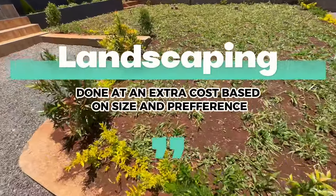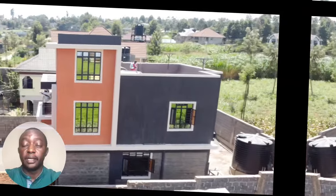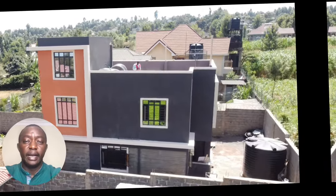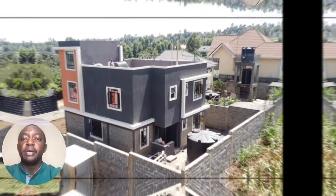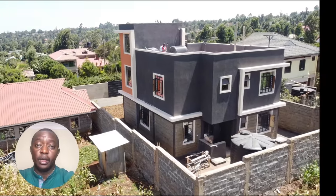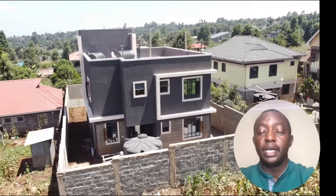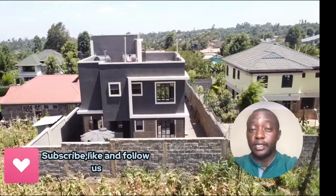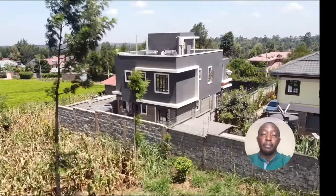This house was financed by one of the major banks in the country. As 47 Investment Limited, we are glad to say that we are pushing for a deal with one of the major banks so that our clients can be able to access funds to design and build these houses without any issues at all. We hope when the deal goes through, we shall have a lot of you enjoying the benefits of working with 47 Investment Limited, all the way from groundbreaking to handing over of your precious houses.